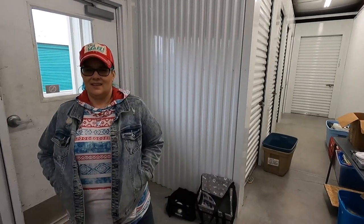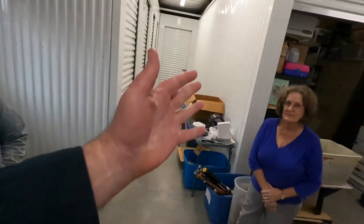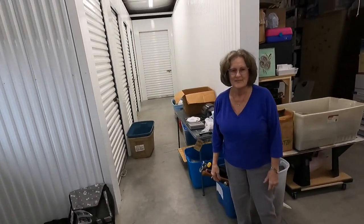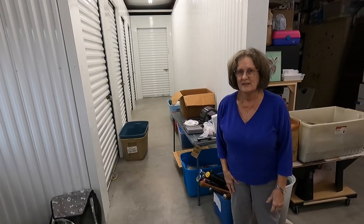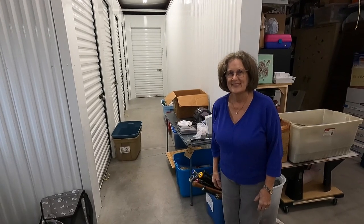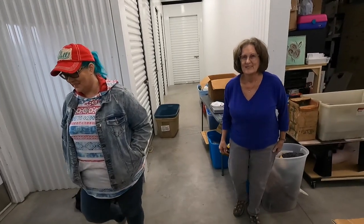Hello everyone, welcome back to the channel. I am Lonnie. Hey, I'm Candace. We're not in the shed today — we are with Beverly. Beverly invited us back. We saw the comments where several people said we need a gal drawer or shelf, so we're gonna let you pick where in the shed you'd like us to make the gal space.